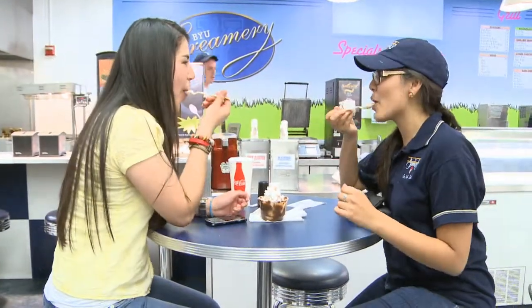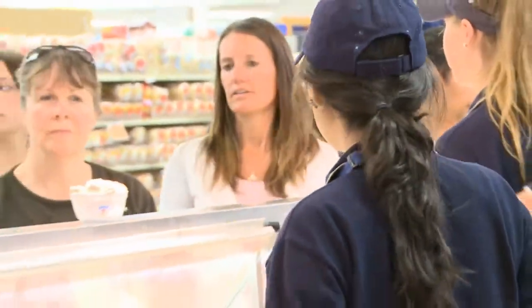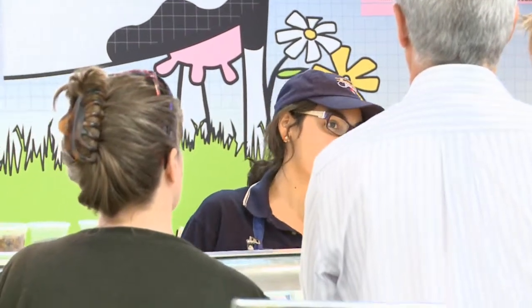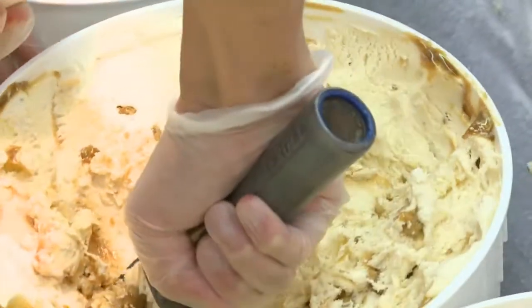Giselle Molina comes to work early to eat ice cream with a friend. They are really, really good. It's ice cream that you don't get in other places. We get lots of families, lots of kids. Right now, the EFY — every day at 3:30. Big groups.